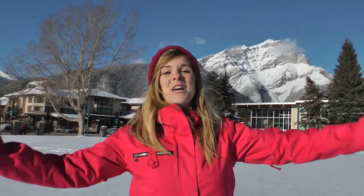Hey guys, it's Jonesy here and the opening days have arrived! Join us as we head to Sunshine Village and the Lake Louise ski area to check out all the action.